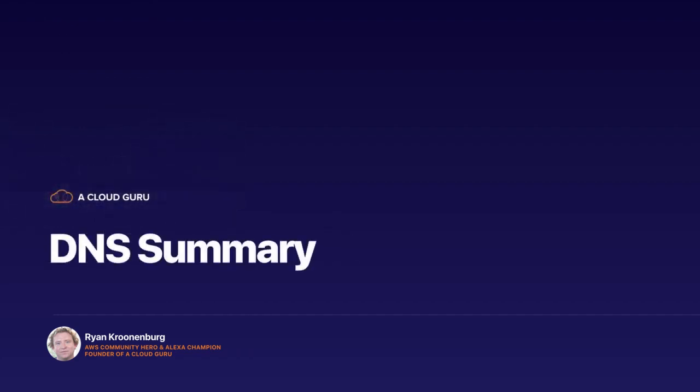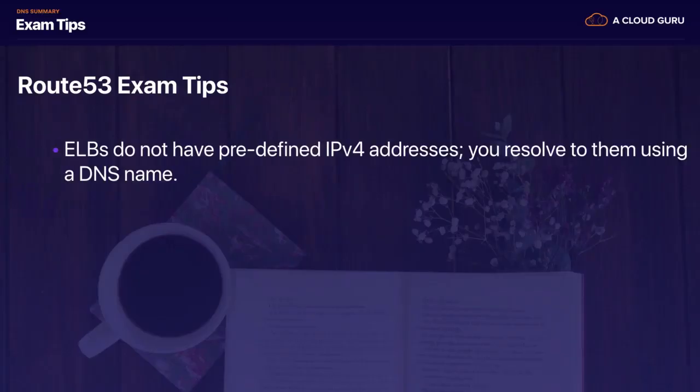Hello Cloud Gurus, and welcome to this lecture. Congratulations, you're at the very end of the DNS section. I know DNS is not the most exciting topic in the world, but you definitely need to know it to be a solutions architect in real life. You will definitely get Route 53 questions on your exams — probably worth around four to five marks, so make sure you understand it inside out. Let's cover off what we've learned: my Route 53 exam tips.